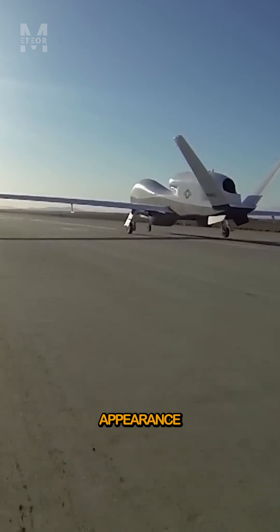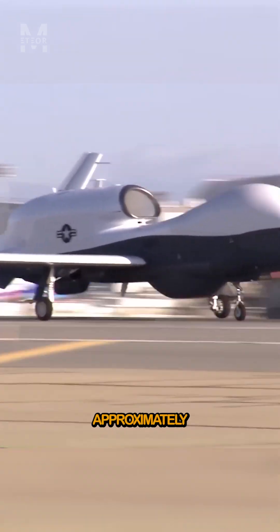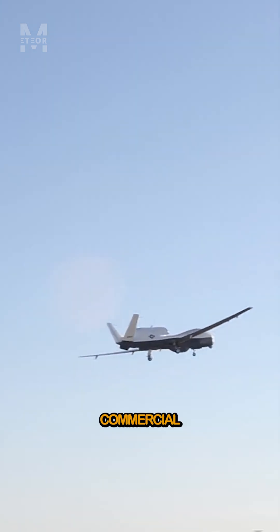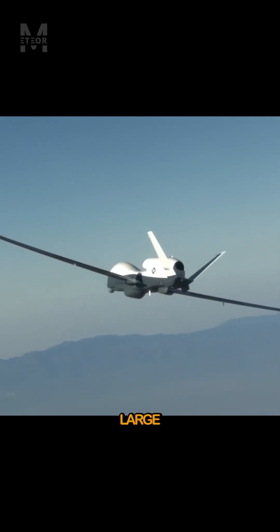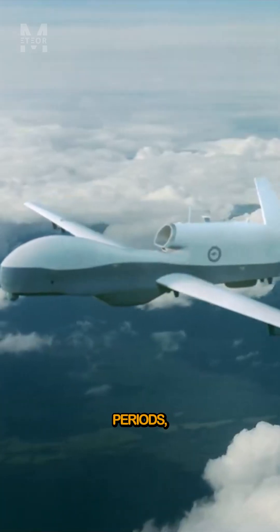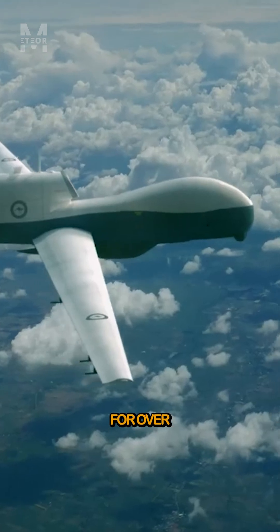The Triton has a distinctive appearance with its sleek, swept-wing design and a length of about 48 feet. Its wingspan measures approximately 131 feet, making it comparable in size to a commercial airliner. This large wingspan allows it to stay aloft for extended periods, typically flying at altitudes of up to 60,000 feet for over 24 hours.